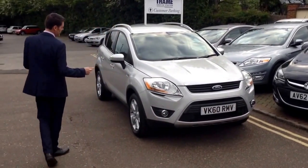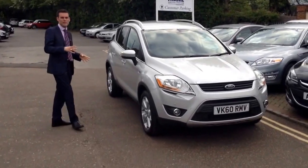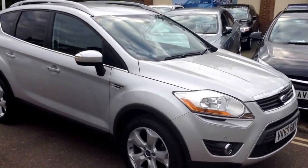It's a 60-plate, so it's just come outside the manufacturer's warranty, but nothing to worry about there. We've already serviced this car and given it a thorough 100-point check, and it will come with a fresh MOT as well.